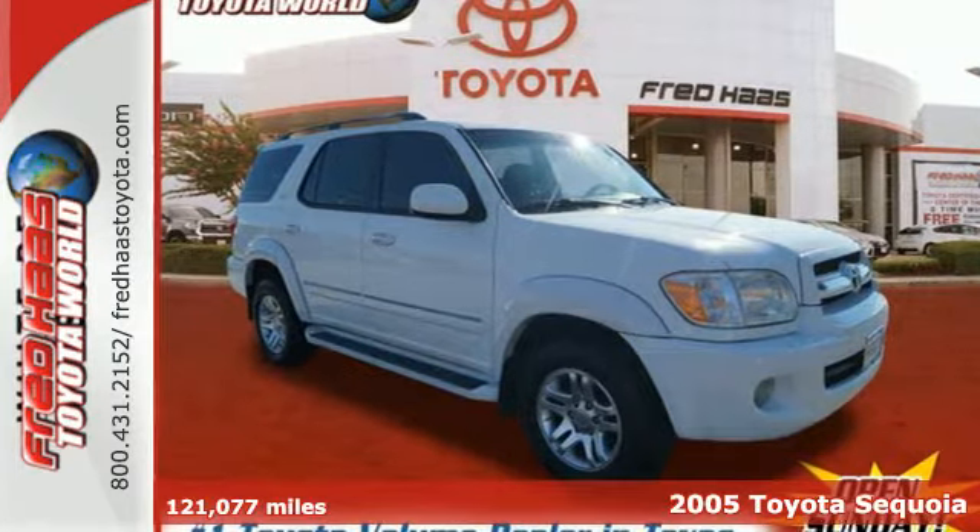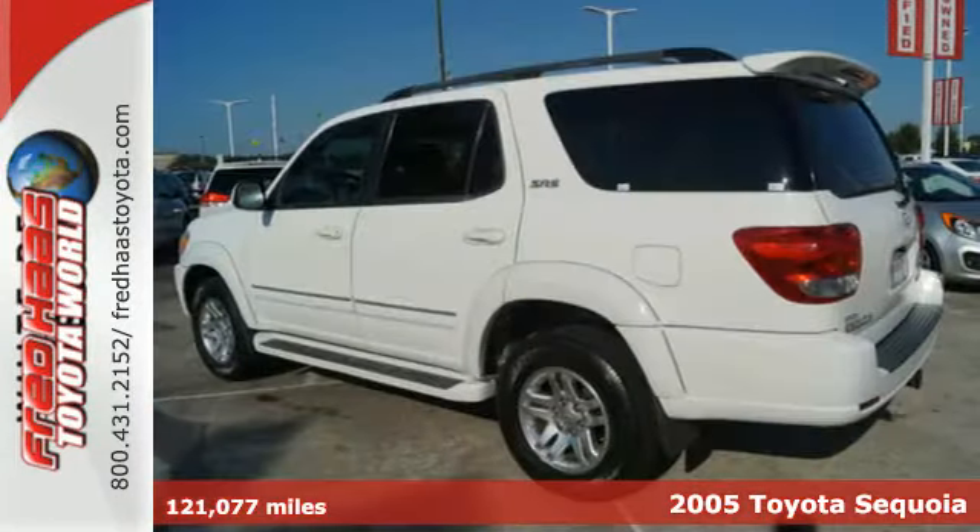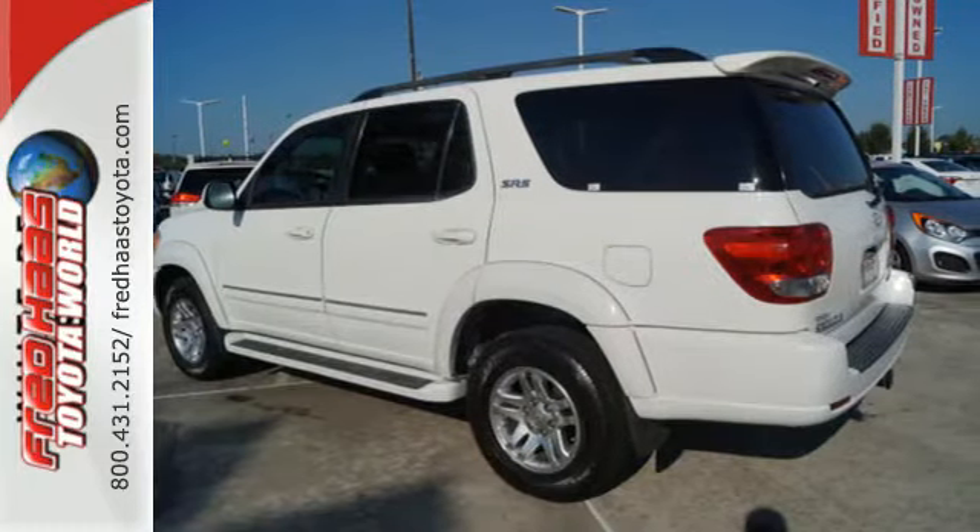It's a 2005 Toyota Sequoia. It comes with a potent 282 horsepower V8 engine, electronic stability control, four-wheel anti-lock vented disc brakes, and more.